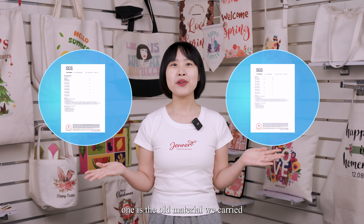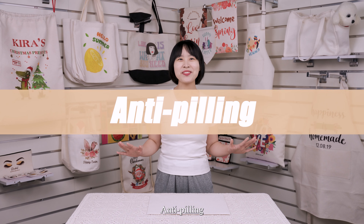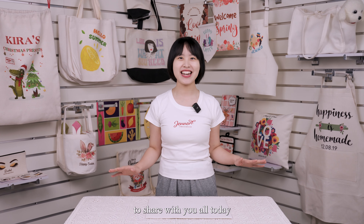We tested three different types of materials: one from the market, one is the old material we were carrying, and the last one is our new updated material. From the testing report, you can easily see that for short-term use there is no difference, but for long-term use you will see a big difference — anti-peeling! This is the new update on our linen material that I would like to share with you today, and I hope you understand and that this update will deliver real value to our users.